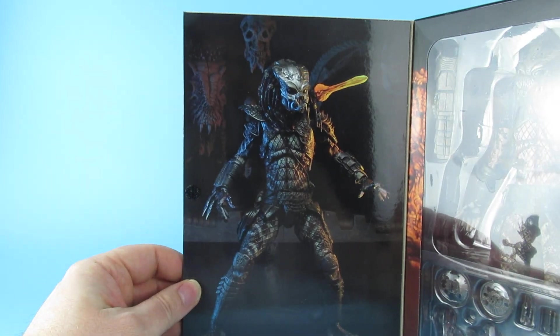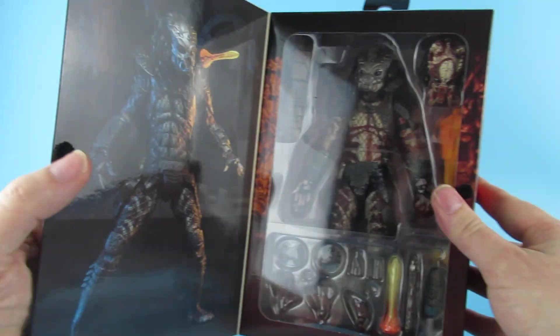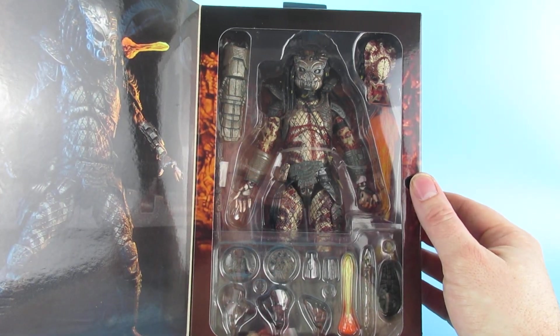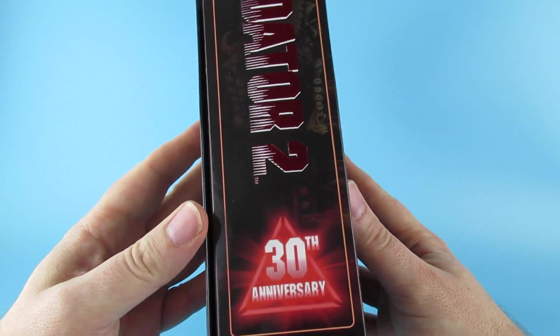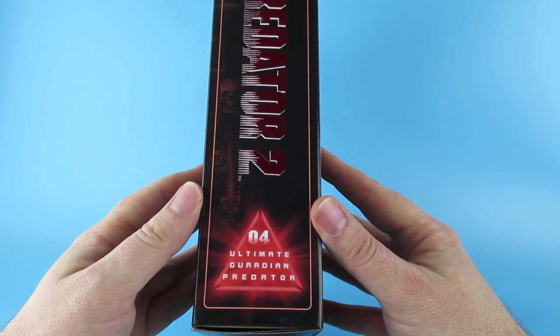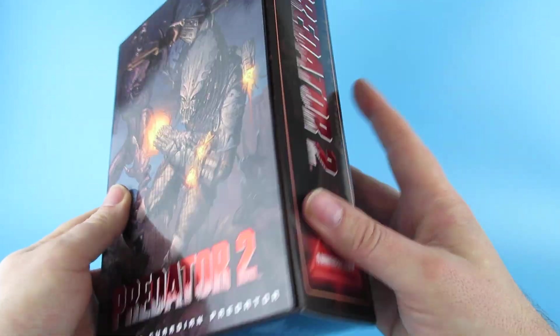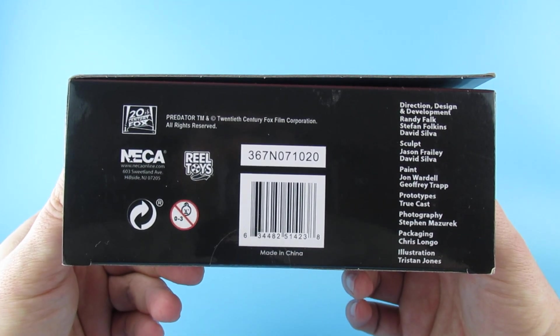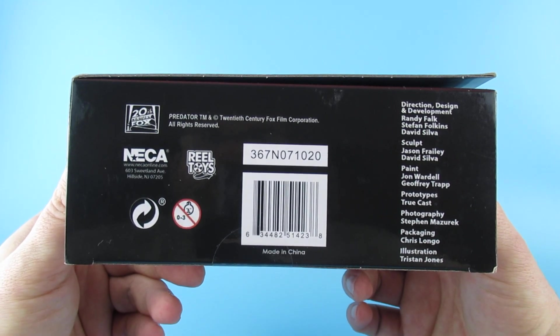On the inside there is a nice picture of him using his ballistics. There he is on this side, looking all predatory and mean and nasty. We have 30th Anniversary on that side for Ultimate Guardian Predator. No stickers. There are cut barcodes and things underneath — 20th Century Fox and everybody. NECA. Real toys.